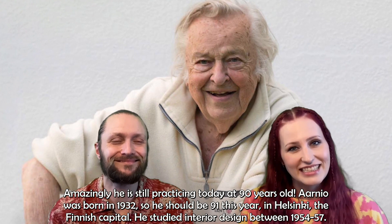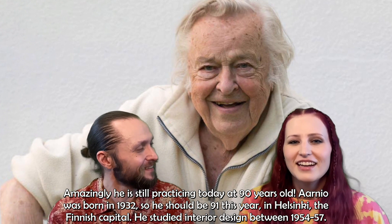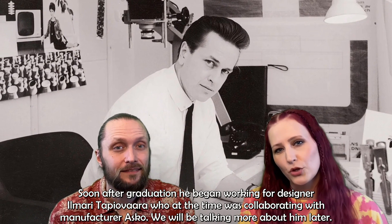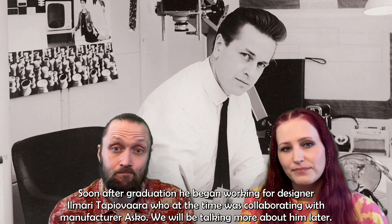Amazingly, he is still practicing today at 90 years old — actually 91 this year. Aarnio was born in 1932 in Helsinki, the Finnish capital. He studied interior design between 1954 and 1957. Soon after graduating, he began working for designer Ilmari Tapiovaara, who at the time was collaborating with manufacturer Asko.